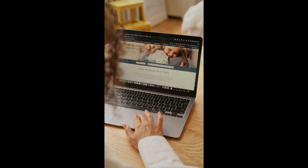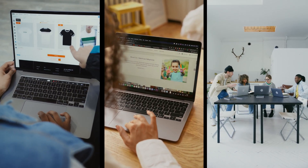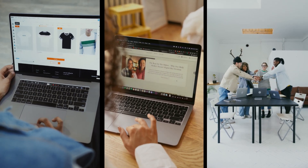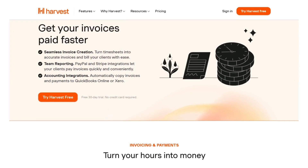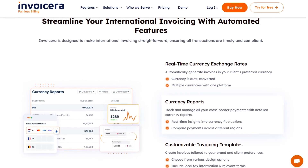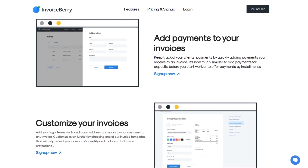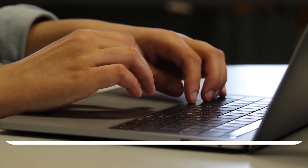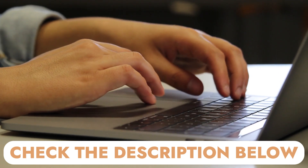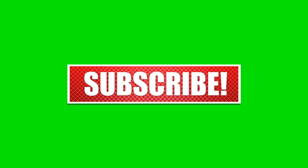In conclusion, choosing the best invoicing software ultimately comes down to your specific business needs. Whether you're a freelancer, small business owner, or managing a global enterprise, the right tool will help you automate invoicing, track payments, and streamline financial management, saving you valuable time and effort. From simple user-friendly platforms to advanced solutions with time tracking, customization, and multi-currency support, there's a perfect invoicing option for everyone. Explore these top invoicing software options, find the one that fits your workflow, and take control of your business operations with ease. Check the link in the description below to try any of these invoicing software for free.